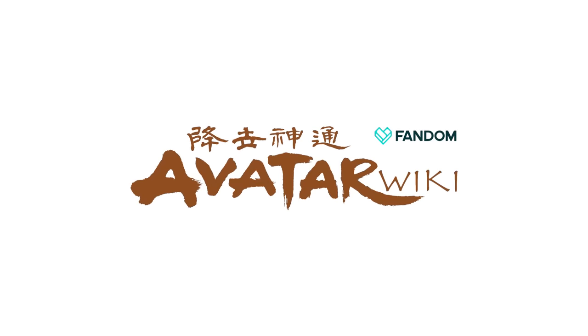This video was made in collaboration with the Avatar Wiki. If you'd like to learn more, check out the link in the description.